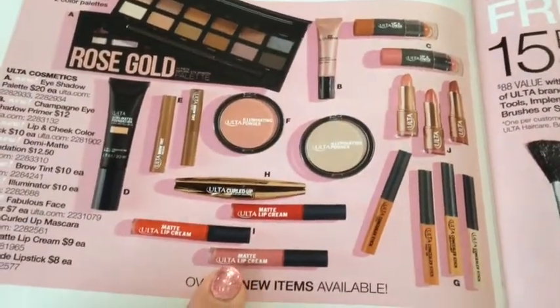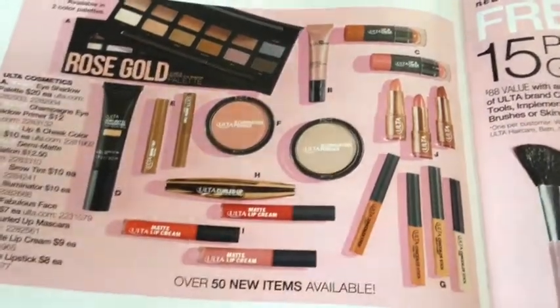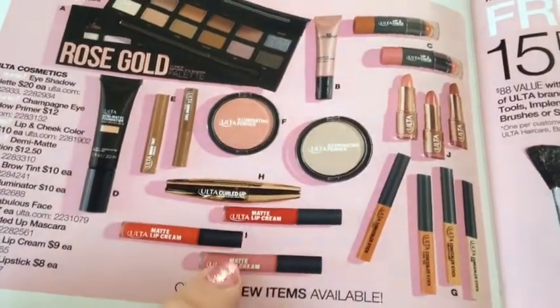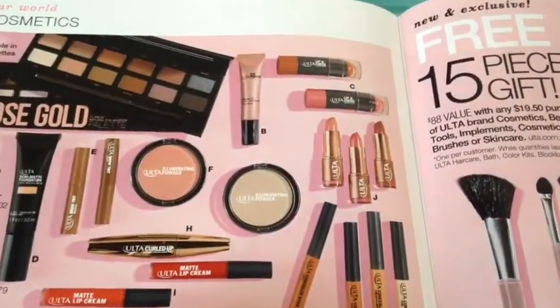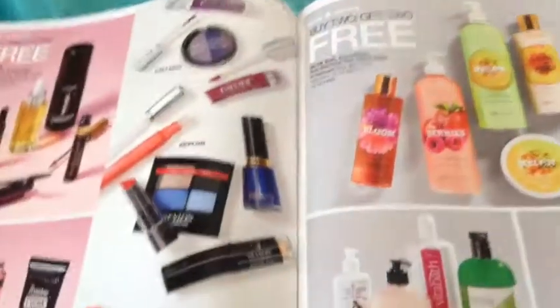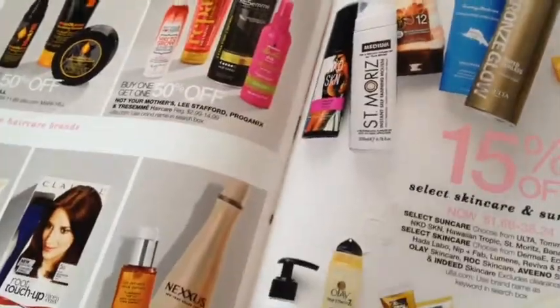I also looked at these matte lip creams, and none of the shades really drew me in. This shade looks pretty nice — I don't know if I saw that in store. I wish they would have the shade name of it. But this is a new Ulta concealer. I tried their old concealer and it wasn't that great, so I don't know if I would try this one. And I think that is everything I wanted to talk to you guys about.